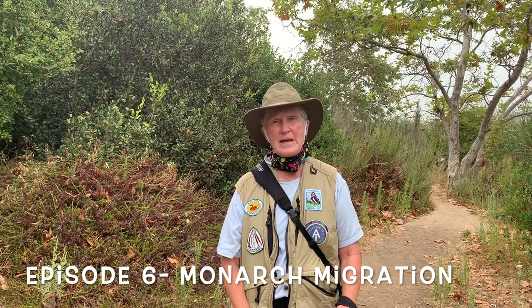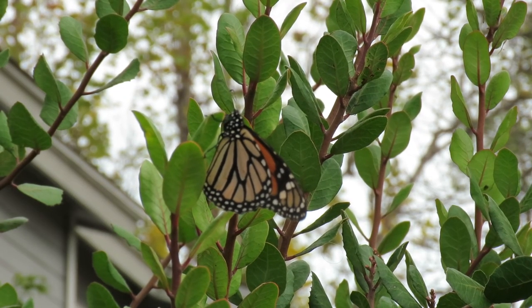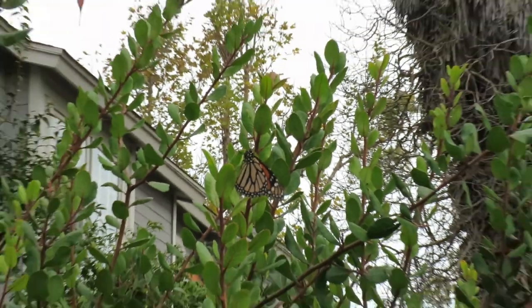Monarchs embark on an amazing migration. No other butterfly, at least in North America, flies as far as a monarch butterfly does. There are two sub-populations in North America: 1% of the population lives west of the Rockies, and 99% lives east of the Rockies.